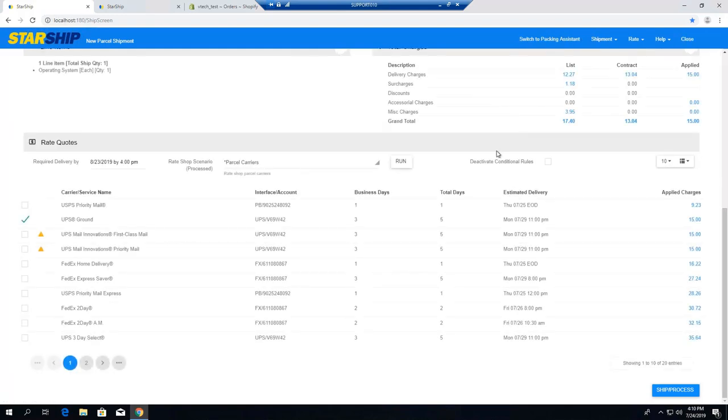Once we put in the weights, Starship is automatically going to rate that shipment and give you a list of rates. It came over from GP with the ship method of UPS Ground, and we do have the ability to override that at the point of shipping. We can also automate that process using rate shopping rules or switch rules, where Starship adds logic to the carrier selection process. You can also lock this down with permissions if you don't want users changing what comes over from GP. You can see here there's a list of services rated from cheapest to most expensive — on this particular shipment we could save over $5 by routing with the post office. We'll leave it with UPS and process the shipment.